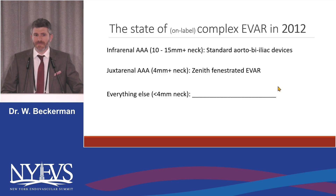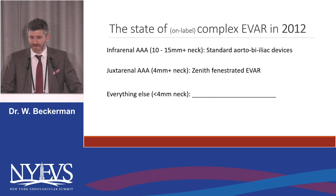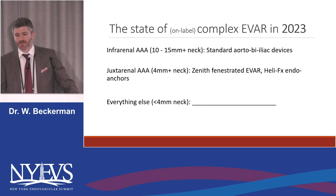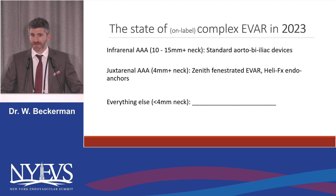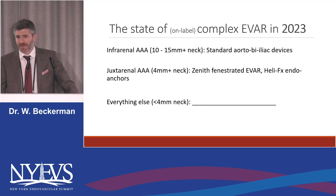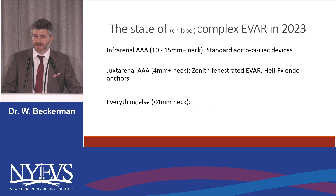Speaking about where we are now, this was the state of complex EVAR in 2012. You had your standard bifurcated devices for your juxtarenals, four millimeter necks or more, and you had ZFAN. Everything else, nothing. In 2023, we have the addition of endo anchors for the four millimeter plus necks, and everything else, nothing. The FDA has to understand that the patients aren't going away and they're not getting healthier for open surgery, and there's not a whole lot of Dr. Schneider's rolling around with IDEs. So the patients, especially ones who are coming in symptomatic, need to be treated.